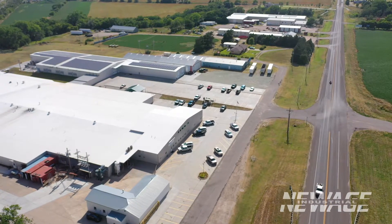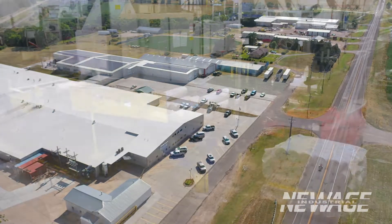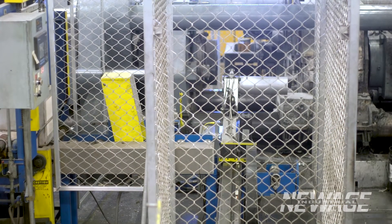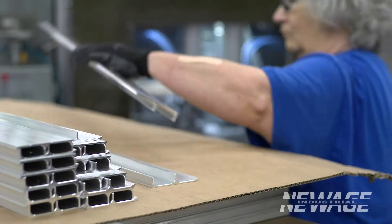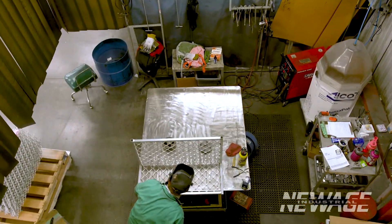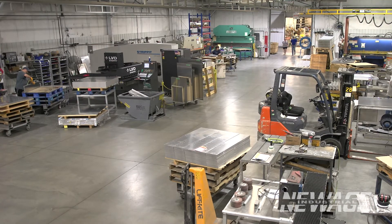New Age Industrial operates out of a modern single-story 300,000 square foot facility where we process over 4 million pounds of primary aluminum billet each year. We operate an extrusion press on-site and use primary aluminum, which ensures maximum strength and corrosion resistance. A single location ensures premium product quality and allows us to maintain the highest level of customer service.